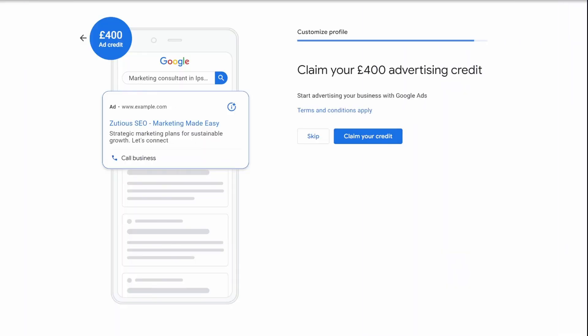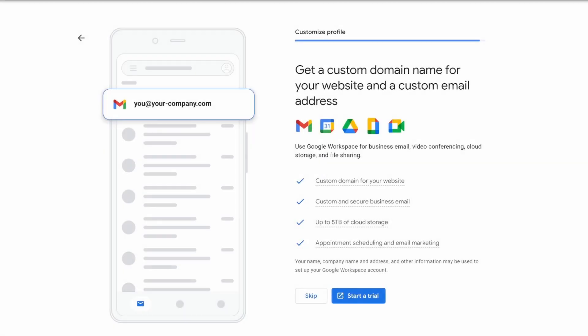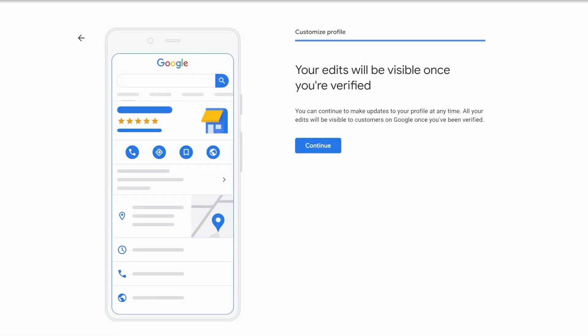Step number nine is Google advertising. Google is a business, so they'll always try to sell you ads — but honestly, you don't really need them. If your Google Business Profile is correctly optimized and working as it should, skip this. It's going to bring in more than enough traffic once optimized, saving you your marketing budget.